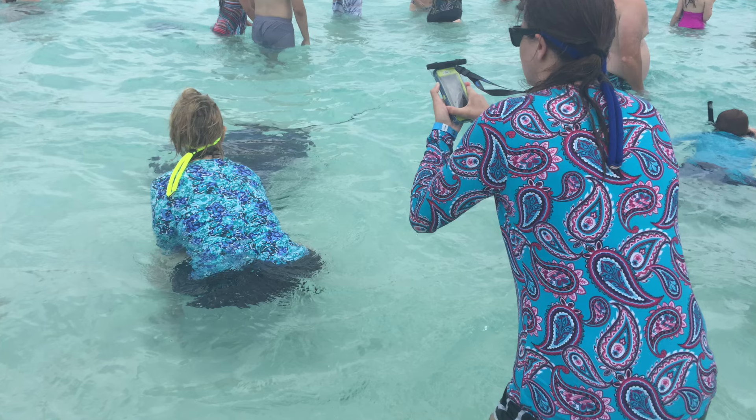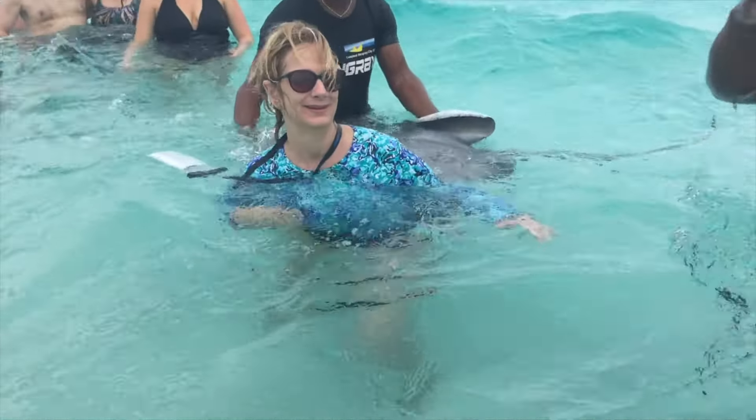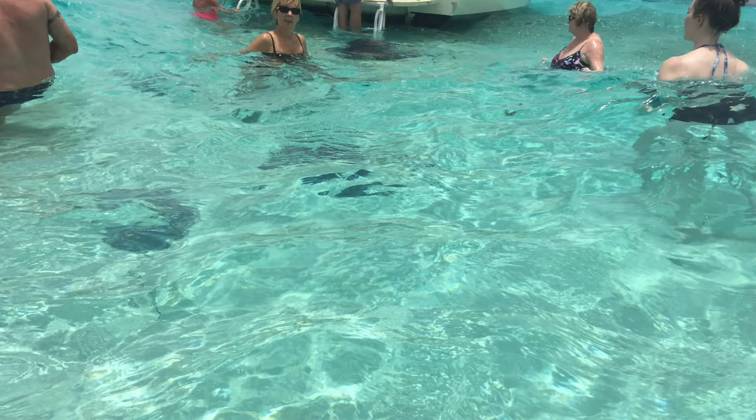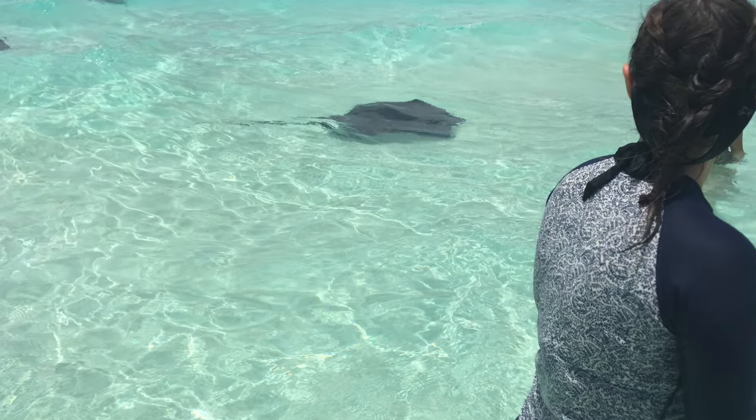For a little history on Stingray City: local fishermen used to stop, gut their fish, and throw scraps overboard, so the stingrays started hanging out eating the leftovers. Someone came along and made it a business, so these are almost domesticated stingrays. There are dozens of southern Atlantic stingrays that swim right up to each boat as it arrives. They're very docile — you feel perfectly safe in the water with them. If you don't wish to get in the water, you can take a glass-bottom boat out to Stingray City.